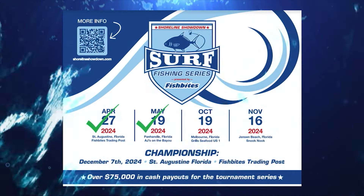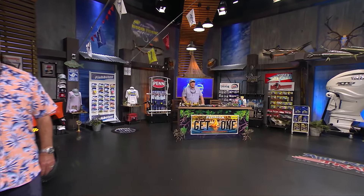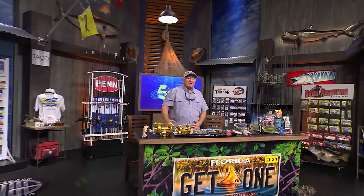Coming up is the Shoreline Showdown surf fishing tournament series presented by Fish Bites — four tournaments, one championship, over $75,000 in guaranteed payouts, plus fishing for a chance to qualify for the title of Ultimate Surf Angler. Two tournaments down with two more to go. For more information on dates and locations, visit ShorelineShowdown.com. Dave Farrell will be competing, as he wants to be that ultimate surf angler.